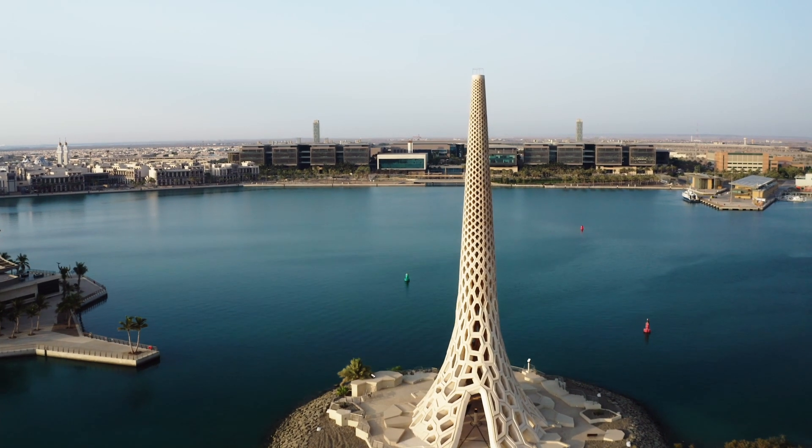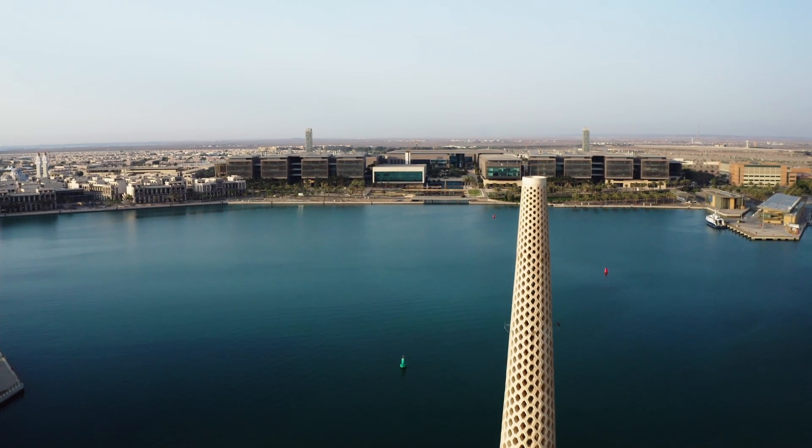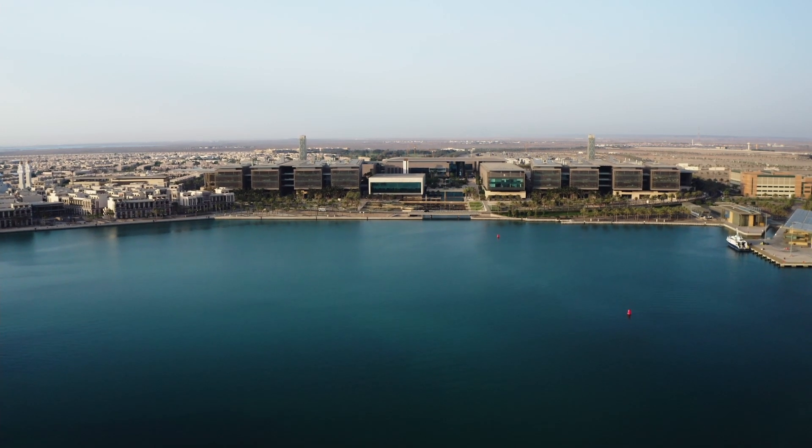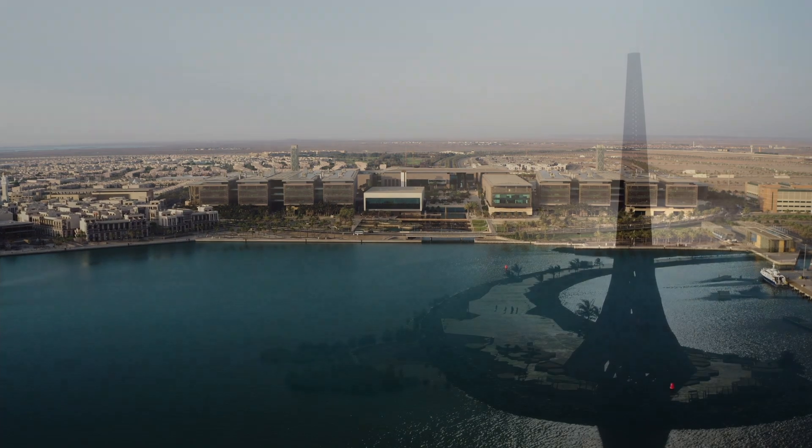In our organization, we take great pride in creating an inspiring environment where researchers are able to achieve their goals, furthering the scientific ambitions of KAUST and Saudi Arabia.